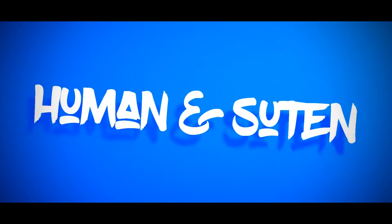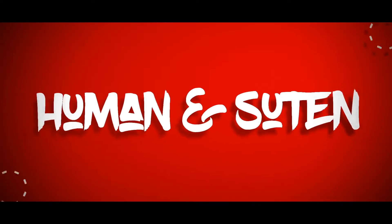Yes, hello and welcome! Welcome to Human and Surten, another video and today we'll bring you our gaming setup tour.